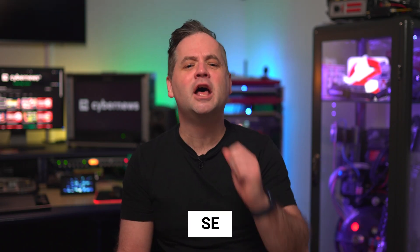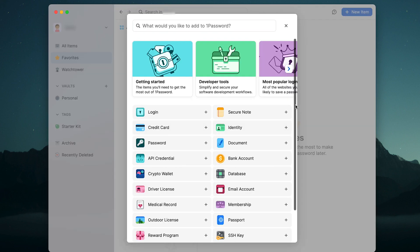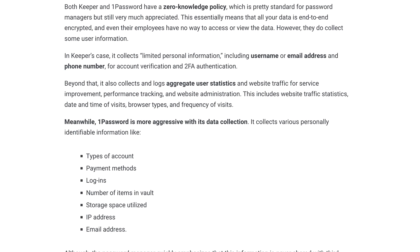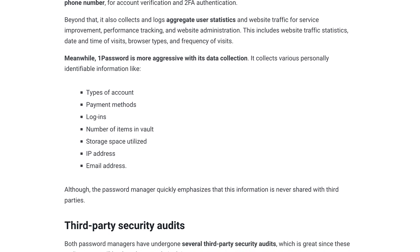Starting with the pillar of any worthwhile password manager comparison: the security. Is 1Password safe or is Keeper safe? After about a month of testing each provider out, I can say that both password managers tick a lot of the security boxes. You've got the same end-to-end encryption, which isn't the most modern but is still entirely unhackable. That and zero-knowledge policies mean even the staff at Keeper and 1Password cannot view your passwords.